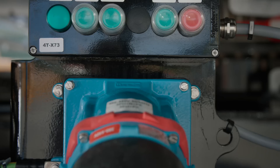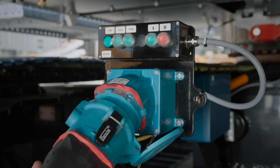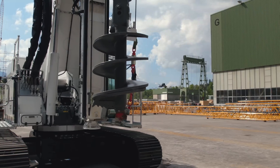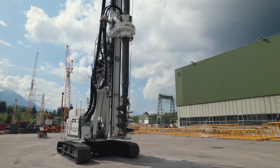You can unplug the cable to operate in battery mode. For unlimited use, the machines can easily be plugged back into the electricity supply. Whether plugged or unplugged, the performance in drilling operations remains unchanged. Electrifying, don't you think?